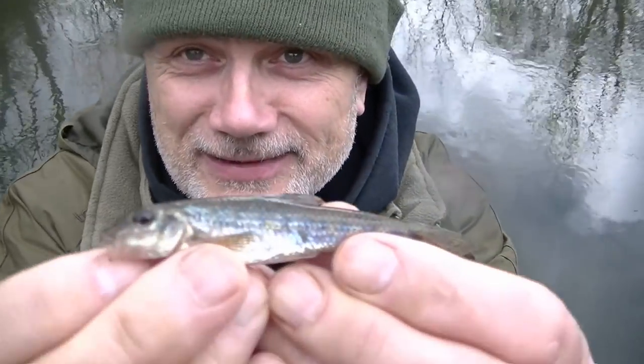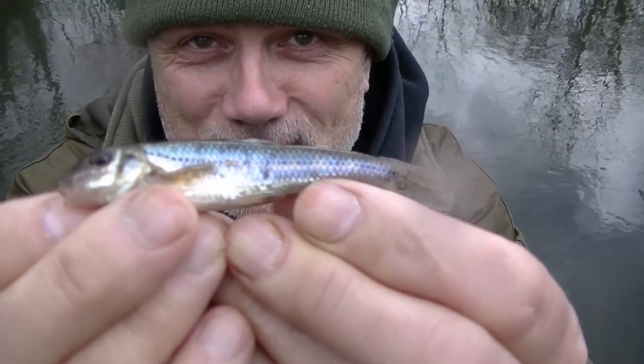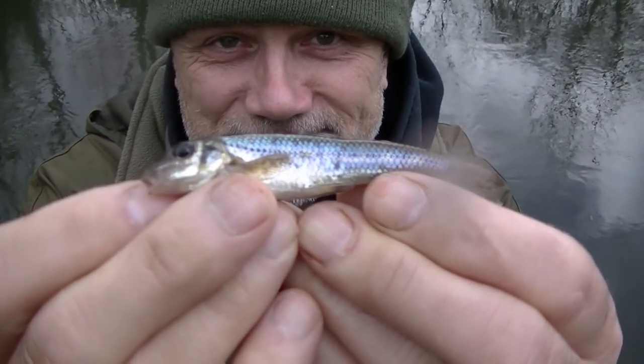I'm fishing with maggot today so I could catch a number of species, not just perch. Anyway, the second one is a gudgeon — a tiny one at that. That fish has now gone back. My very first fish way back when I was a child in the 1960s was a gudgeon from the Staffs-Worcestershire Canal, where I am actually today, and who would have realised — I certainly didn't at the time — just how much that one fish would change my life, and for the better I might add.